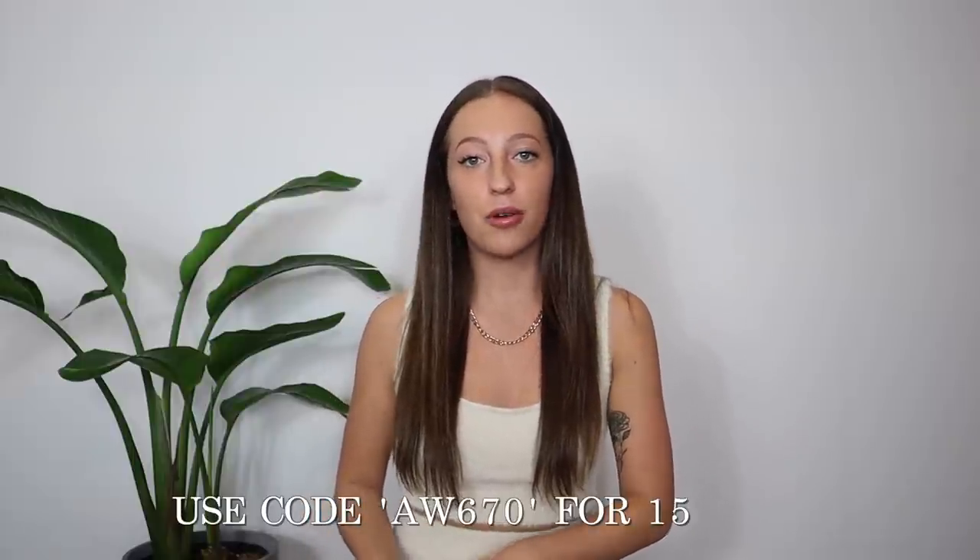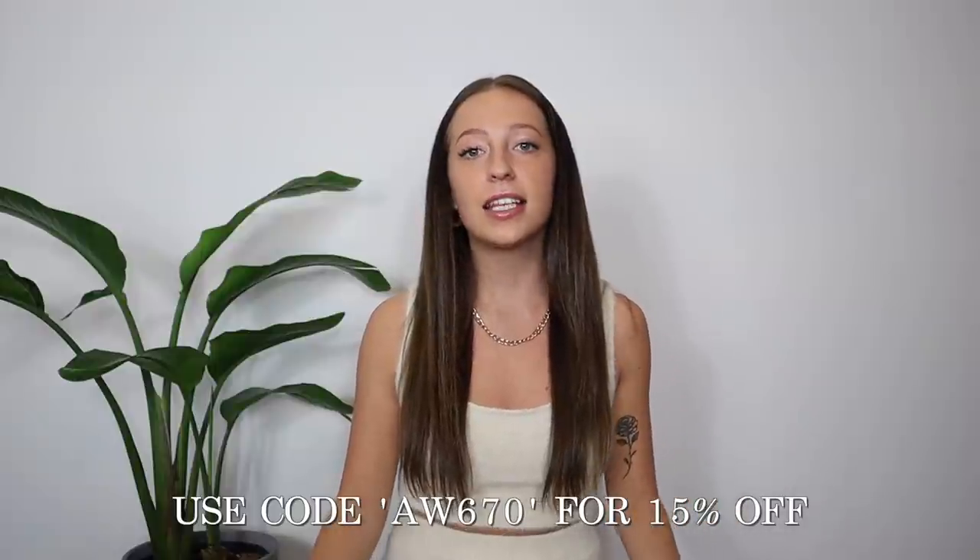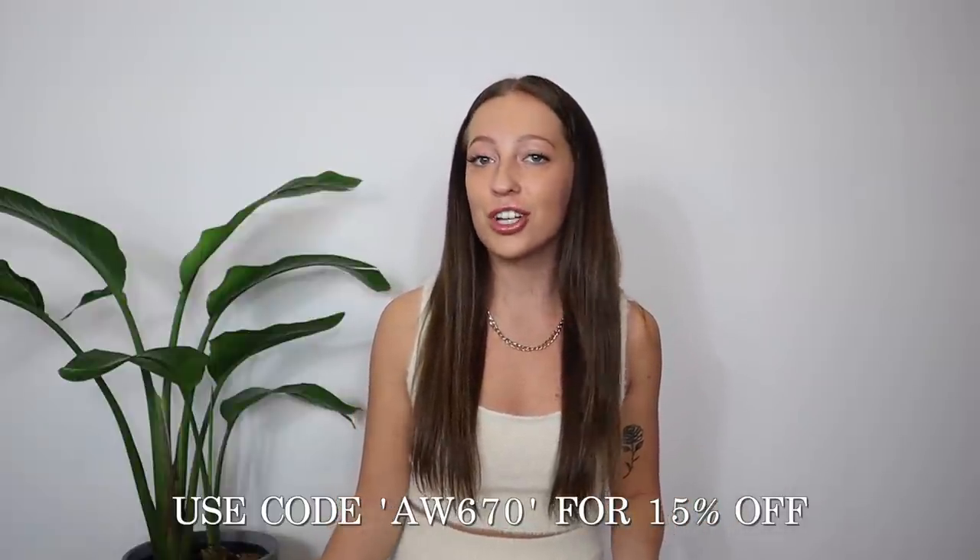All the items I picked up in this haul are from the Shein X designer collection. This program gives new and upcoming designers the ability to make and sell their designs with Shein. I have a special discount code for all of these Shein X items — it'll be on screen and in the description — giving you guys 15% off on Shein's website.